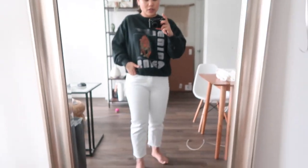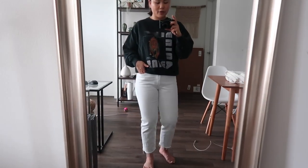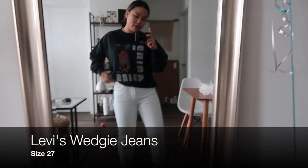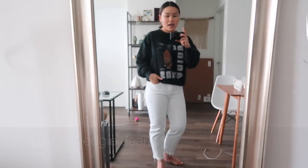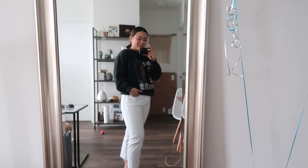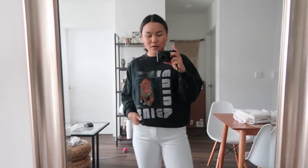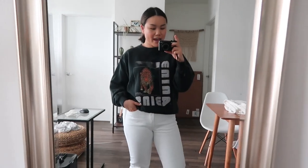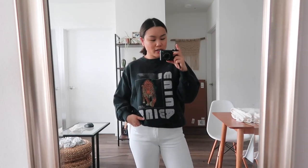I did pick up another pair of Levi's wedgie jeans. I got these at Nordstrom in their TBD department. You guys know I love my Levi's wedgie jeans, and I didn't have a white pair so I thought it was time to add that to the collection. I also picked up two more pairs of white pants, and that will conclude the haul.